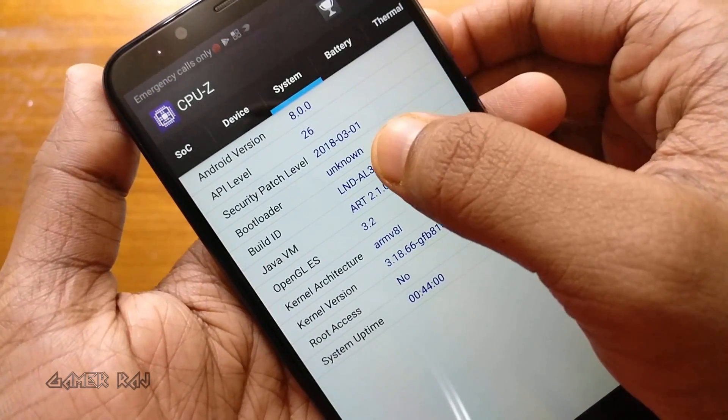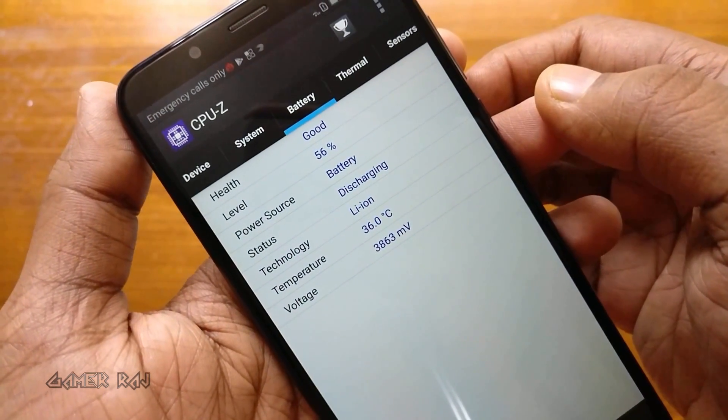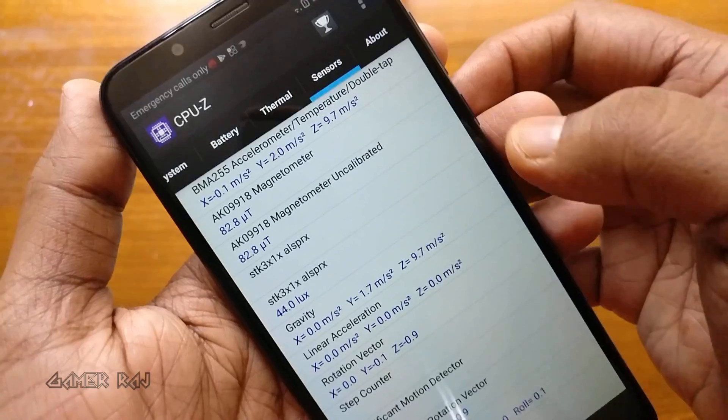It comes with Android 8, that is EMUI 8, out of the box. It has got a 3000mAh lithium polymer battery. Here are some thermal readings and sensor readings.